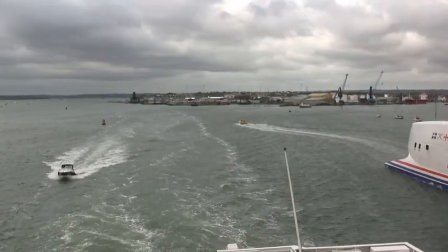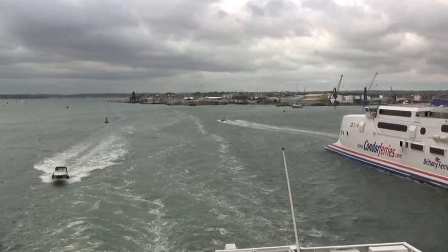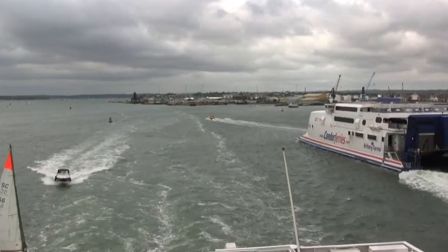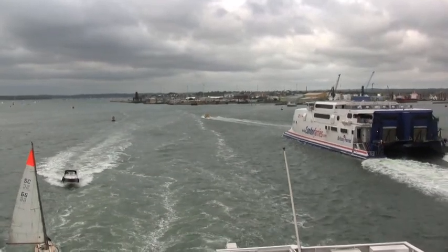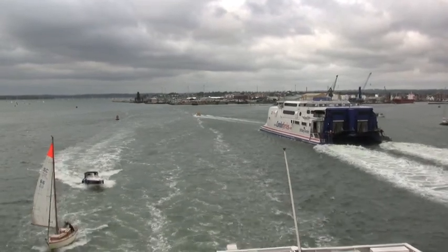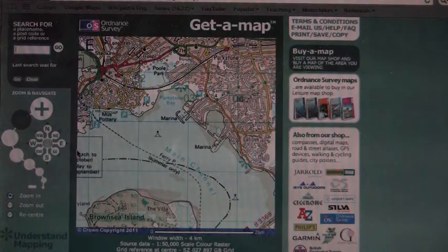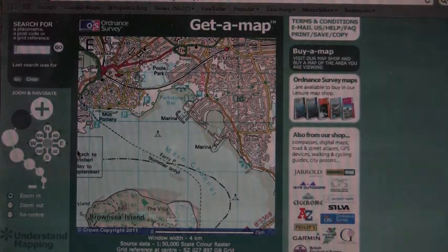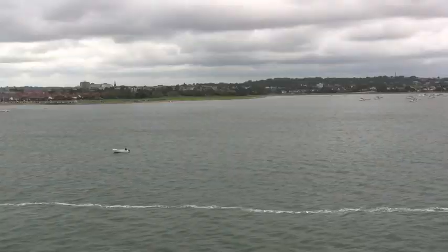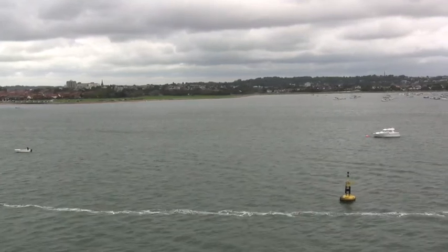Here we are departing the ferry port. Which direction is the ship sailing in? Does the ship pass other ships in the channel to the port — left side — or starboard — right side? Which direction are we looking in now, and what can you see?